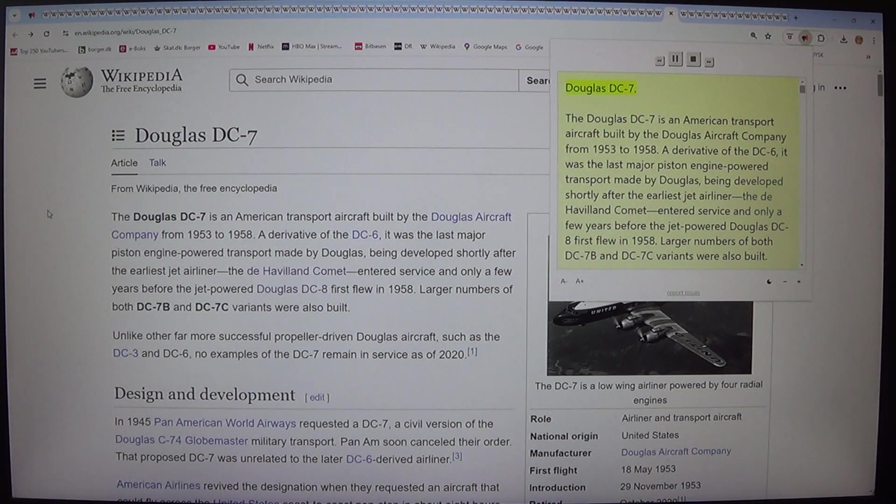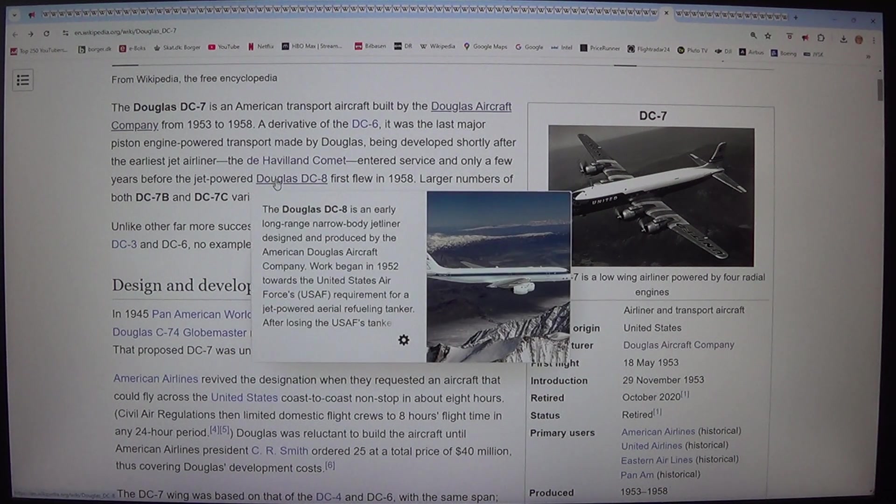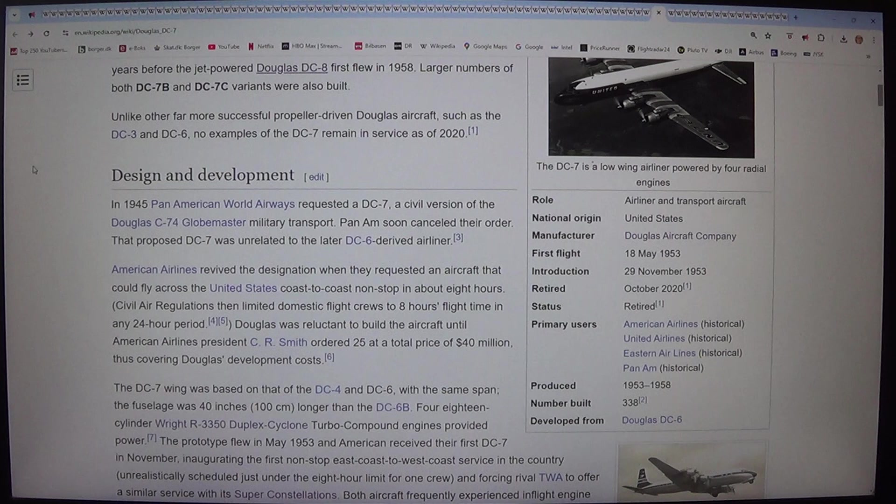Douglas DC-7. The Douglas DC-7 is an American transport aircraft built by the Douglas Aircraft Company from 1953 to 1958. A derivative of the DC-6, it was the last major piston engine powered transport made by Douglas, being developed shortly after the earliest jet airliner, the de Havilland Comet, entered service and only a few years before the jet powered Douglas DC-8 first flew in 1958. Larger numbers of both DC-7B and DC-7C variants were also built. Unlike other far more successful propeller driven Douglas aircraft such as the DC-3 and DC-6, no examples of the DC-7 remain in service as of 2020.